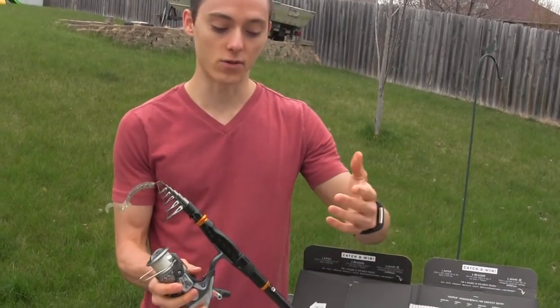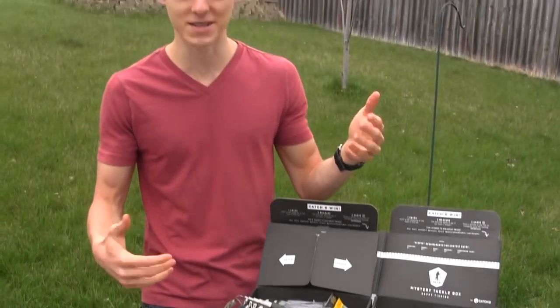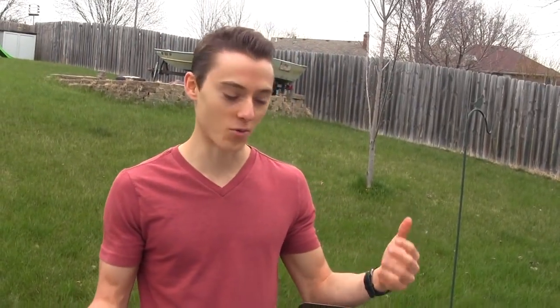The other thing for fishing that's real nice is to keep a little telescopic rod in your car. You never know when you're going to run into a place where you can do some fishing after school or work on your way home. But let's go ahead and get into the mystery tackle boxes.